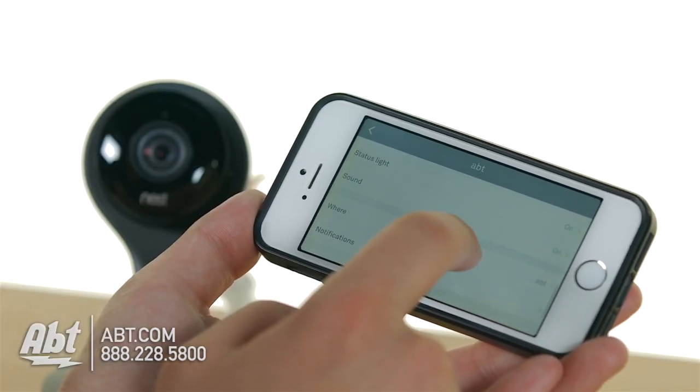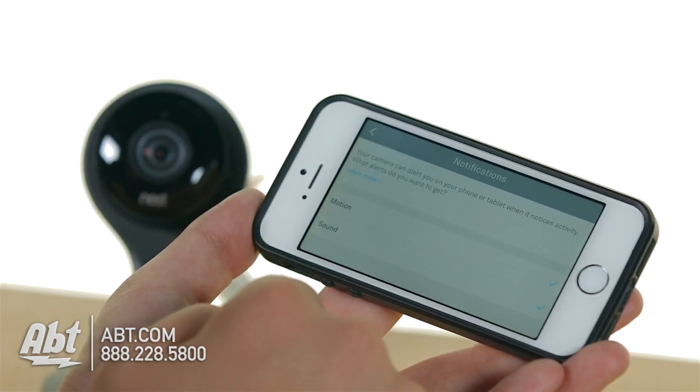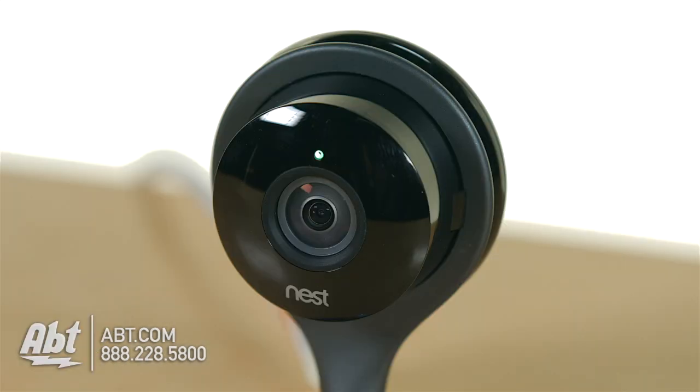On the Nest app, you can set up the camera to turn on when it detects sound or motion. This is really useful if something runs by it and you're not home and want to find out what it is, or something crashes — like someone breaking into your house — and it'll flip on and start recording.